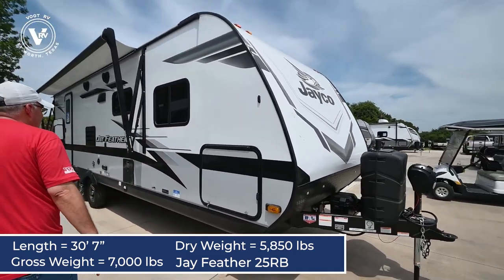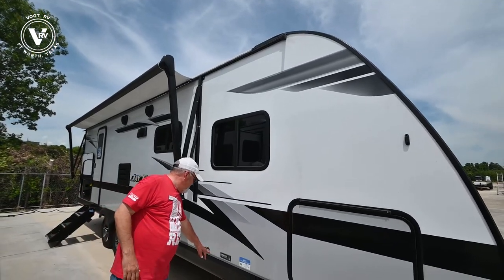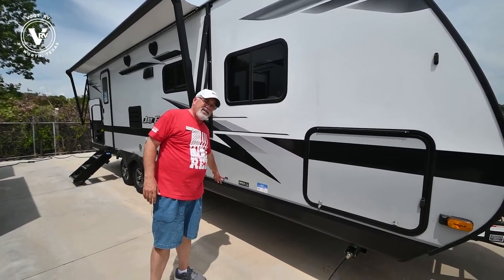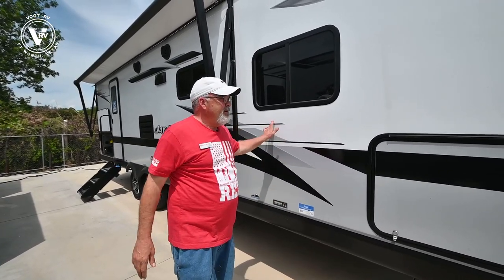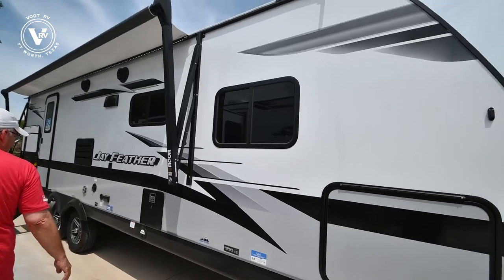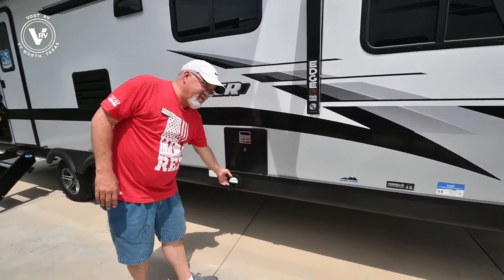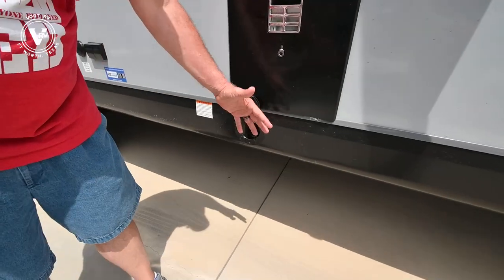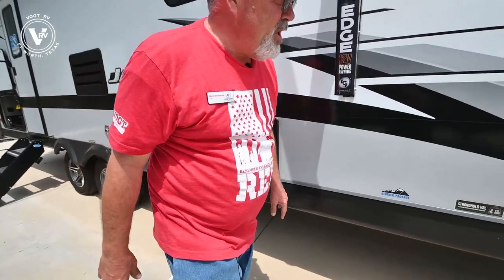We're going to start over here on the entertainment side. This is a fiberglass body unit with the Glacier Package wrap, so if you want to go up to South Dakota and camp where it's cold, you're able to do that with this unit. It also comes equipped with J-Port — J-Port's the new dealer feature where a tube sticks out for the 17-inch Blackstone grill. It's really neat.